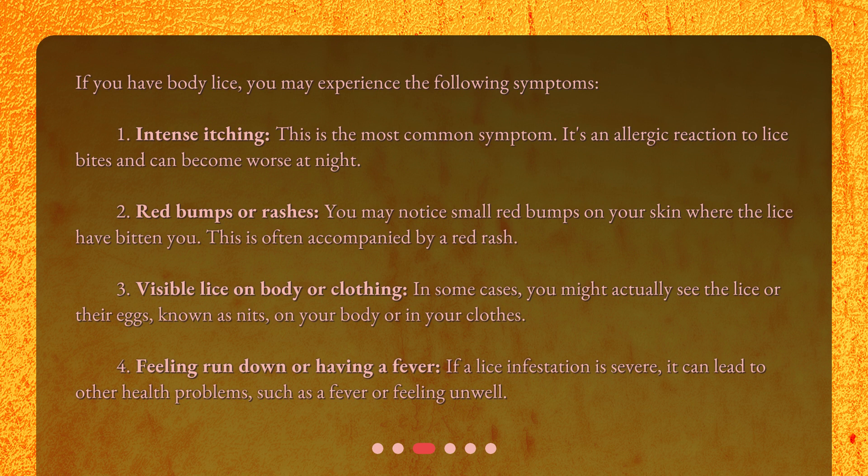This is often accompanied by a red rash. Third, visible lice on body or clothing. In some cases, you might actually see the lice or their eggs, known as nits, on your body or in your clothes. Fourth, feeling run down or having a fever. If a lice infestation is severe, it can lead to other health problems, such as a fever or feeling unwell.